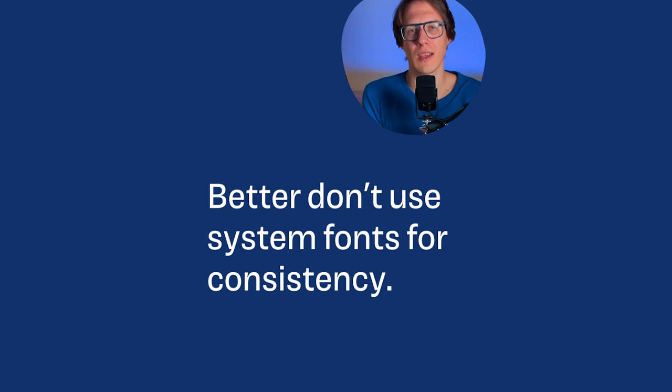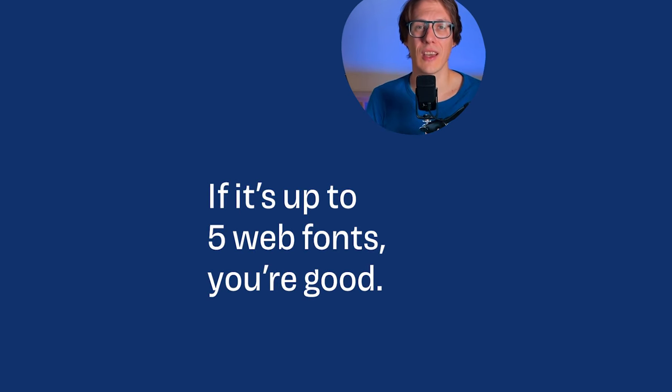I would not recommend in 2024 to rely on system fonts. If you really want consistency, especially for headings, my recommendation is to use a few web fonts — five maximum — and then you're good to go and safe.